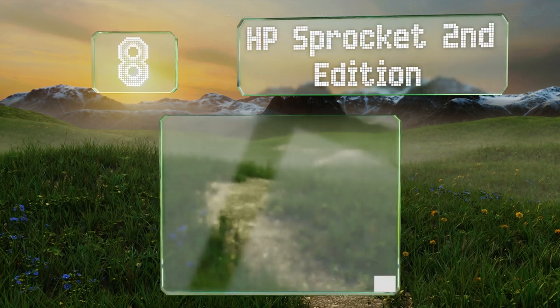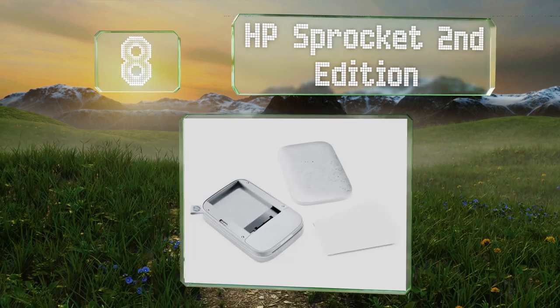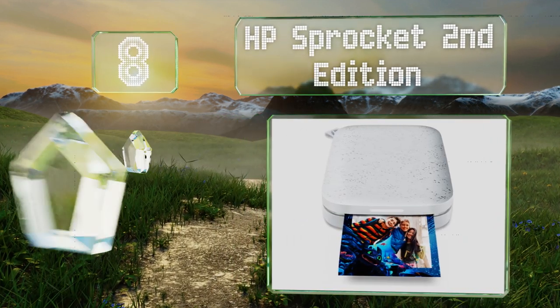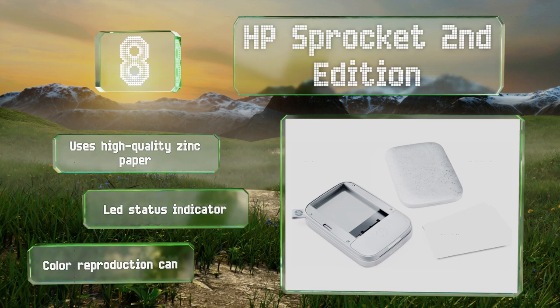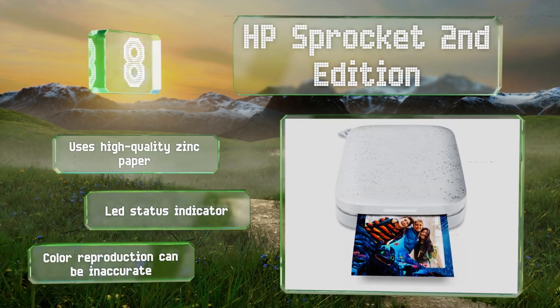Coming in at number eight, in addition to its good performance, the HP Sprocket Second Edition boasts an attractive speckled finish and is available in black, silver, or pink to complement your other gadgets. The app even allows your real world pictures to be part of an augmented reality experience. It uses high quality zinc paper and is equipped with an LED status indicator, however its color reproduction can be inaccurate.